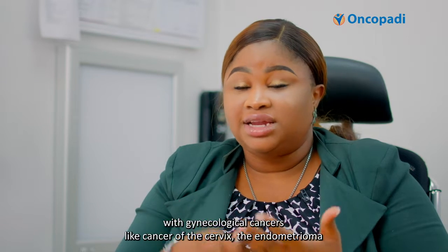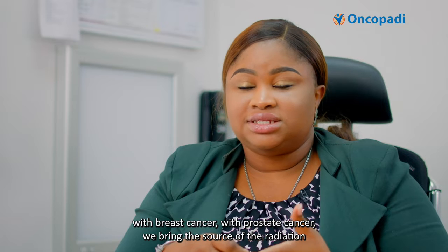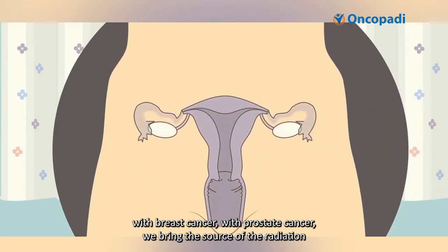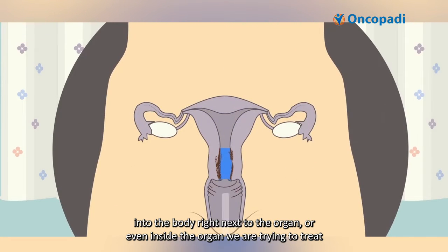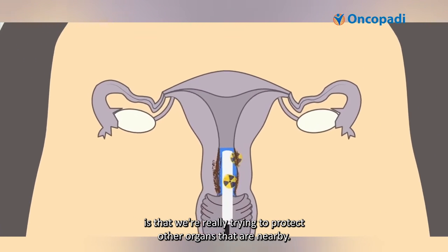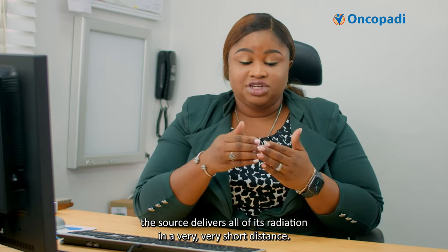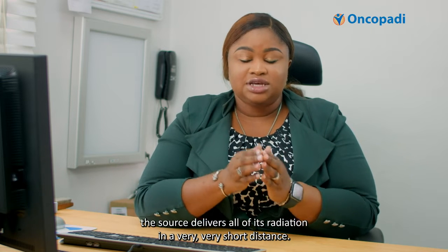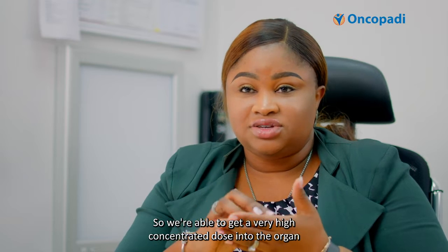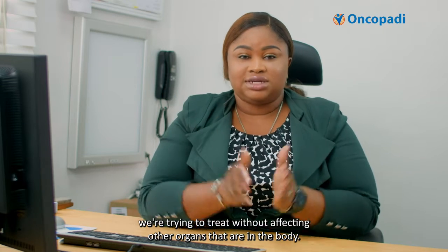For example, with gynecological cancers like cancer of the cervix, the endometrium, with breast cancer, with prostate cancer, we bring the source of the radiation into the body, right next to the organ or even inside the organ we're trying to treat. The premise of brachytherapy is that we're really trying to protect other organs that are nearby. The source delivers all of its radiation in a very, very short distance, so we're able to get a very high concentrated dose into the organ we're trying to treat without affecting other organs in the body.